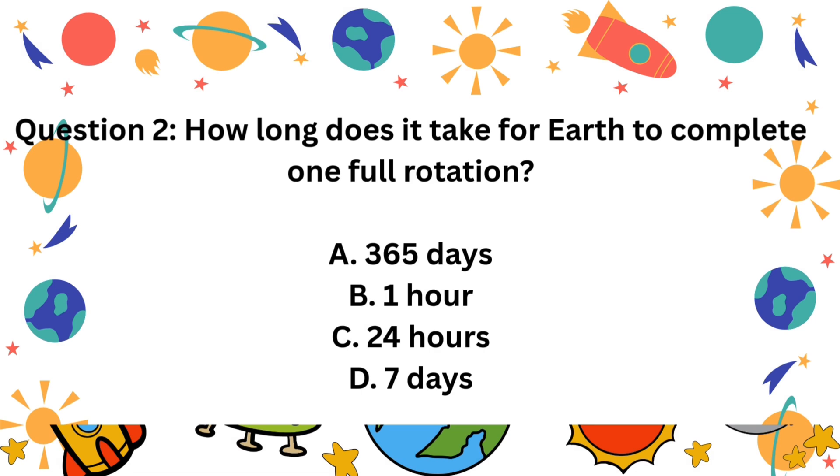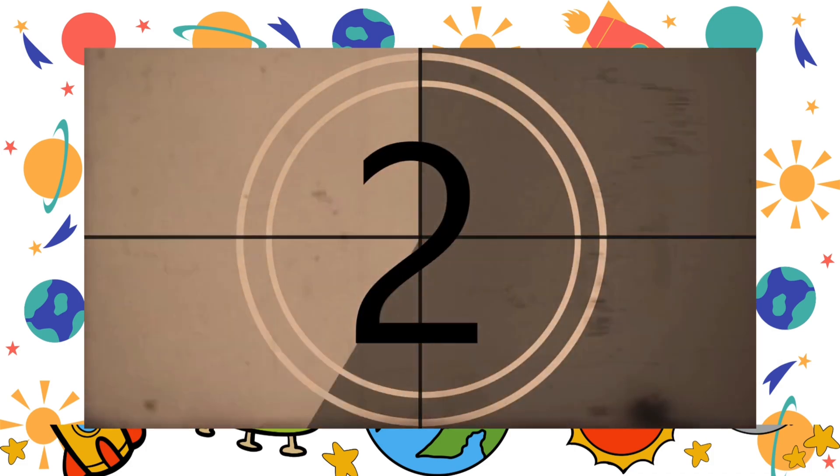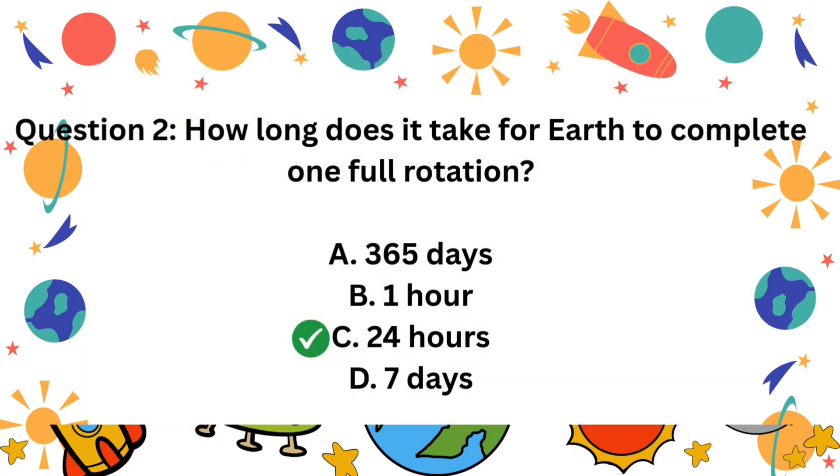Question 2. How long does it take for Earth to complete one full rotation? A. 365 days. B. 1 hour. C. 24 hours. D. 7 days. The correct answer is C. 24 hours.